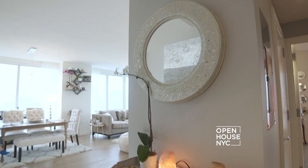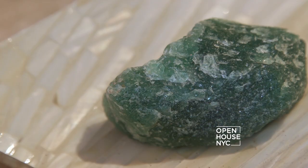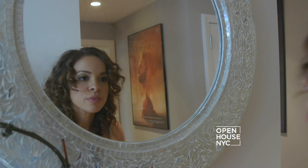This here is my entryway. I set up this serene vignette to express gratitude when I am entering and leaving my apartment. It's filled with natural elements — crystals, gemstones — things that have inspired the rest of my apartment. And on a practical level, it's just great to have a last look on the way out.